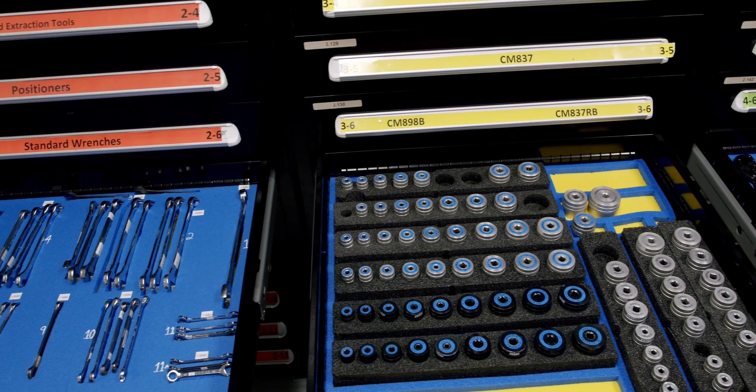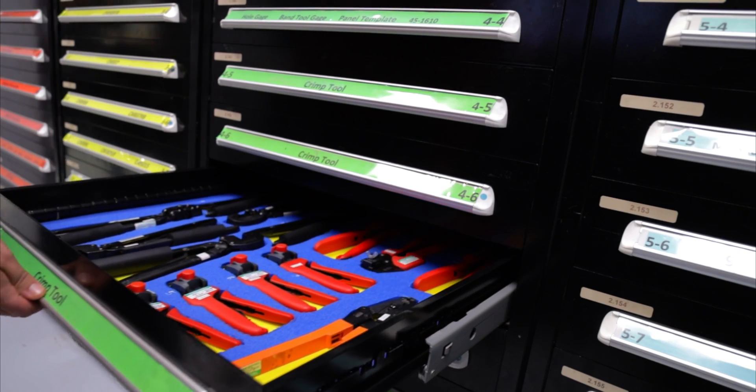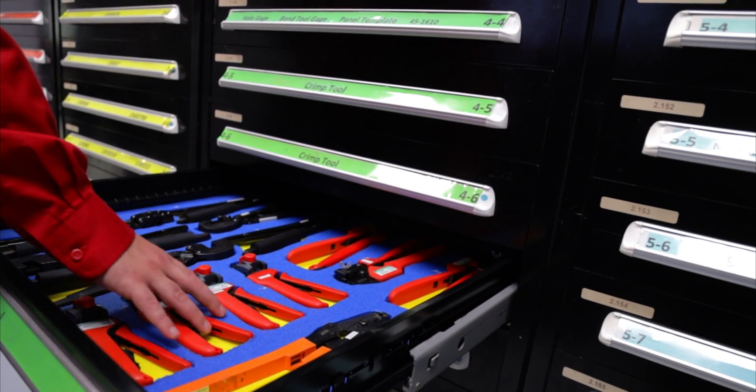But just as important as parts, we need the right tool for the job. Our tooling team can quickly fulfill requests for different tools and drawings.